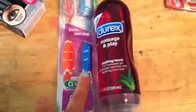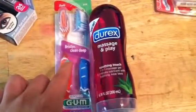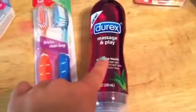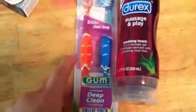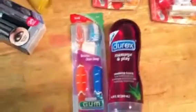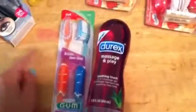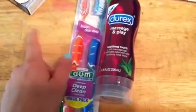At Walgreens this week, I got this massage and play item, which is $7.99, and then you get $8 register reward back, so that was free. I got the toothbrushes which are $2.49 or $2.50, and then you get $2.50 back. I also got the refreshers drink — pay a dollar, get a dollar back — and I used a dollar off coupon for the refreshers.